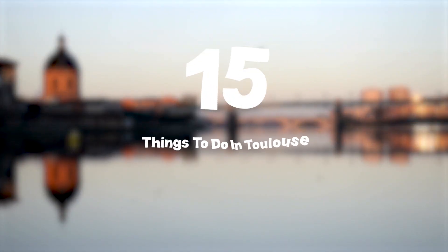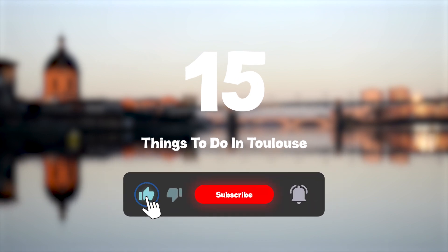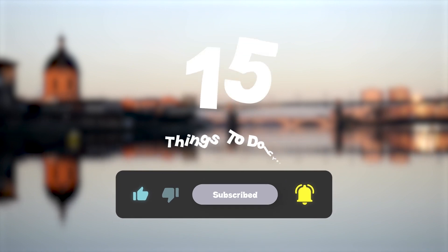So that sums up my top 15 things to do in Toulouse. I hope you enjoyed. If you did, please leave a like on the video, and if you're new to the channel, hit that subscribe button. Until next time, have a great day.